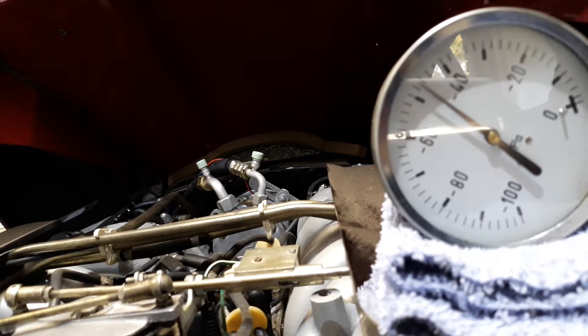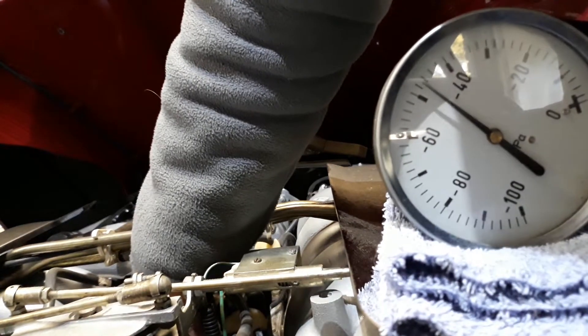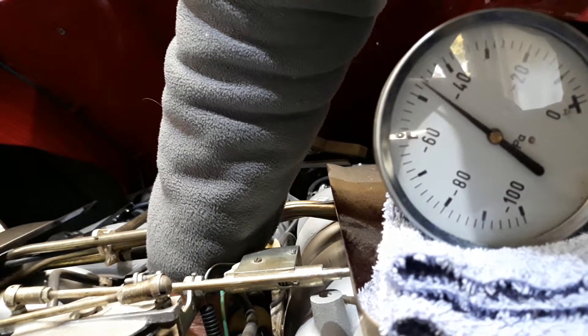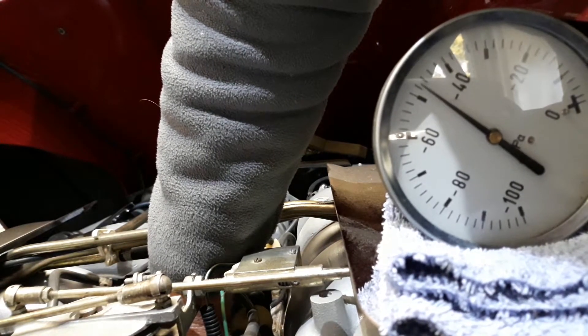Now you can see that it's generating almost minus 50 kPa. What I'm going to do now is remove the permanent vacuum that I have on my car's vacuum advance — I've got permanent manifold vacuum — and I'm now removing the vacuum supply to the vacuum advance.